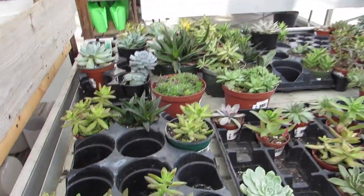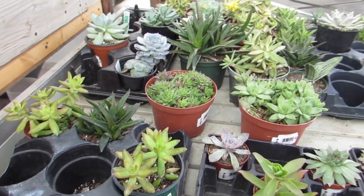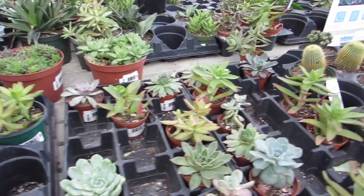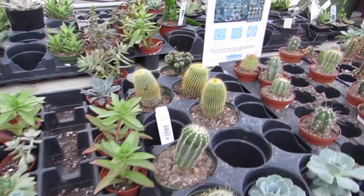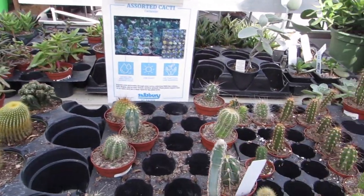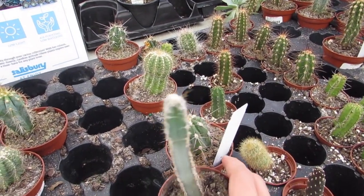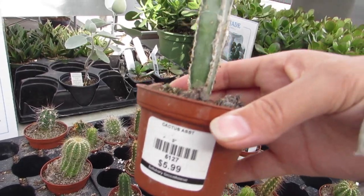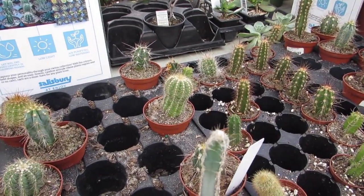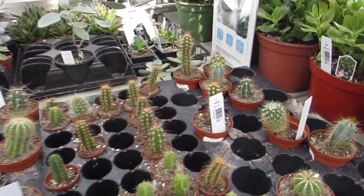Some nice Sempervivum. More Echeverias. Some Monstros. This guy's cool. How much is he? $5.99. I like him. I really like him.